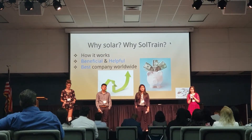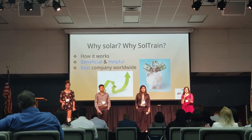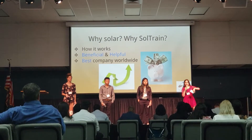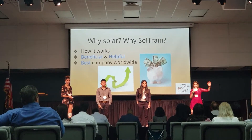So why go solar and why SolTrain? Let's start off with how solar works. It converts sunlight into electricity. The panels convert energy to DC current and it goes into an inverter which changes the DC current to AC current, and that's what brings electricity to your home.